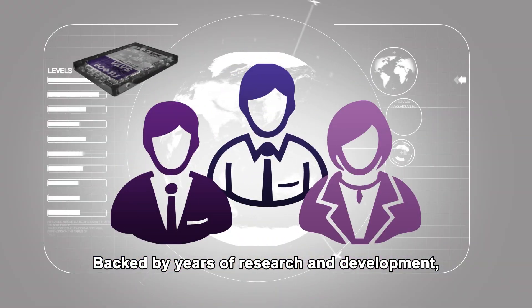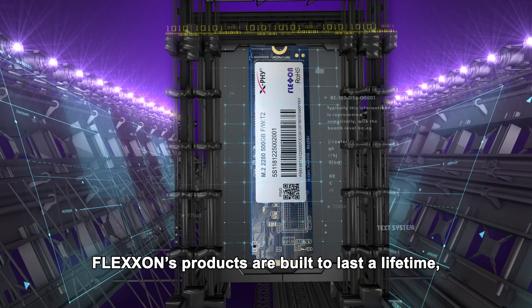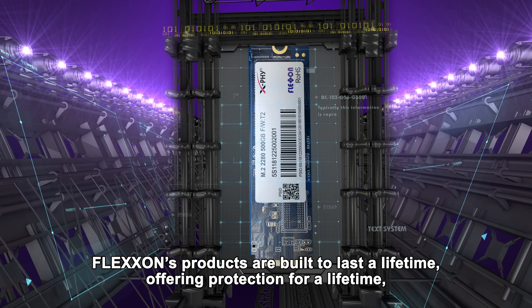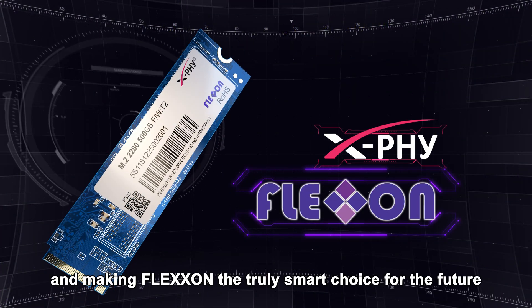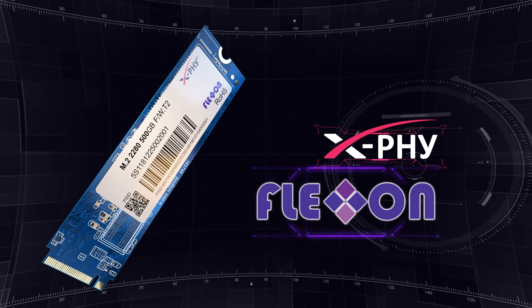Max Pro — backed by years of research and development, Flexon's products are built to last a lifetime, offering protection for a lifetime and making Flexon the truly smart choice for the future. Flexon Centre.